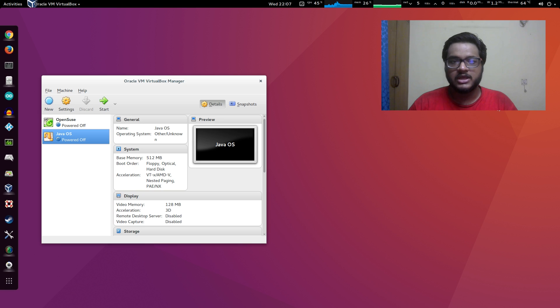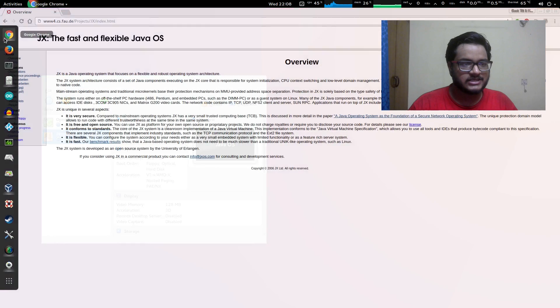If you're someone like me who has worked with Java, you probably understand that Java cannot be an operating system because of the way it works. But there is a project named JX which is actually a full-blown operating system made out of Java. I will link this in the description so you guys can go ahead and check them out. It's an old project - I think they stopped developing after 2006.